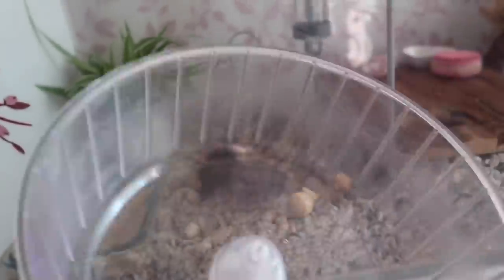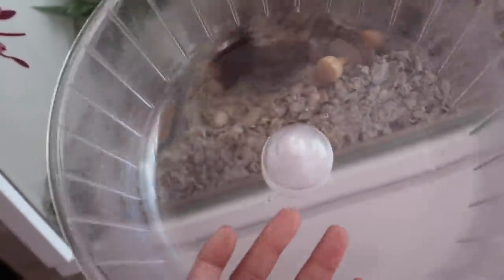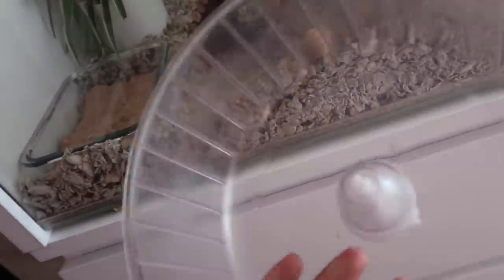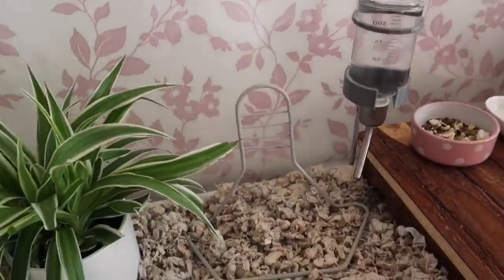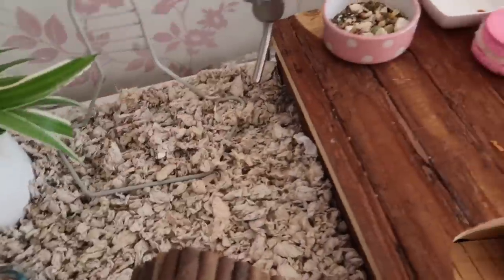I was literally just about to clean her wheel — she's started peeing on it. I'm going to wipe it down with a pet-safe antibacterial wipe. She's been using her wheel for the past two nights; the first night she didn't use it. She doesn't use it a lot, which is good because it's a bit squeaky, but she does use it occasionally at night.